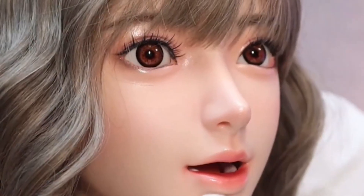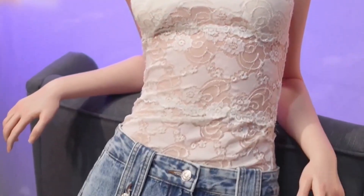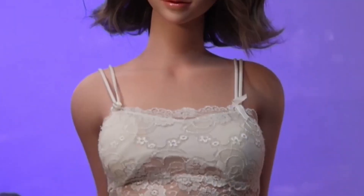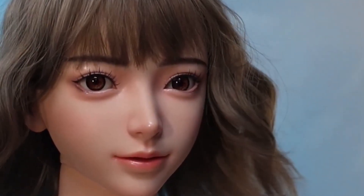Her silicone skin feels warm and soft, and with articulated joints, Venny can strike elegant or playful poses with ease. She also features a robotic voice that responds naturally, helping her cross into a space that feels almost human. She's a companion, a conversation partner, and a striking work of design all in one.